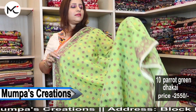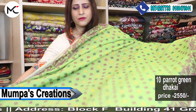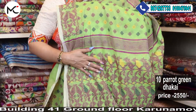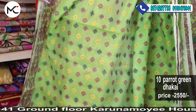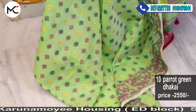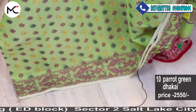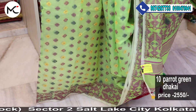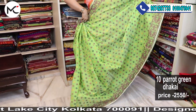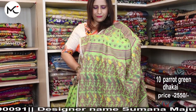Another beautiful saree — pista green. Price: 2550. It's a beautiful colour, a pastel shade. Soft Jamdani, price 2550. When you are paying online you are getting free shipping. COD minimum charge is 70 or 2% of the bill value.